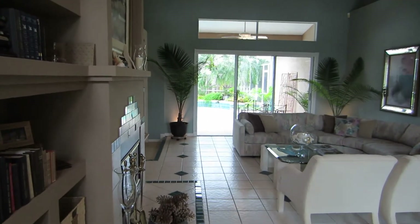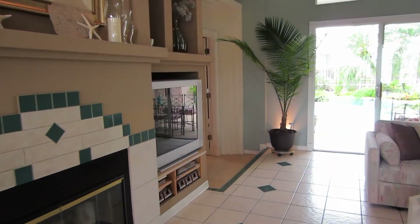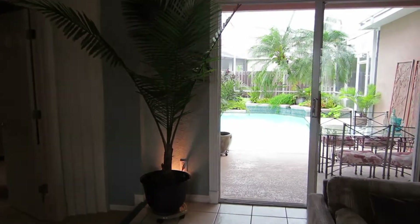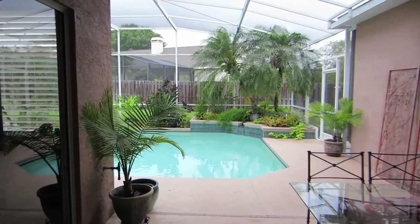Down the stairs, there's a nice fireplace. The living areas are tiled, and if you go straight out, you have a covered lanai, screened enclosure, and a beautiful pool.